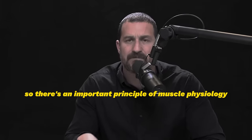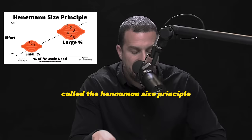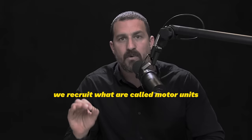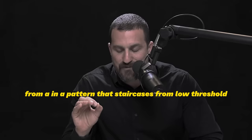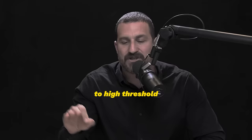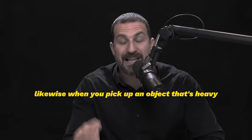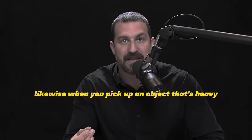There's an important principle of muscle physiology called the Henneman Size Principle. It essentially says that we recruit what are called motor units — the connections between nerve and muscle — in a pattern that staircases from low threshold to high threshold. When you pick up something light, you use the minimum amount of nerve-to-muscle energy to move it. Likewise, when you pick up something heavy, you still use the minimum amount needed.